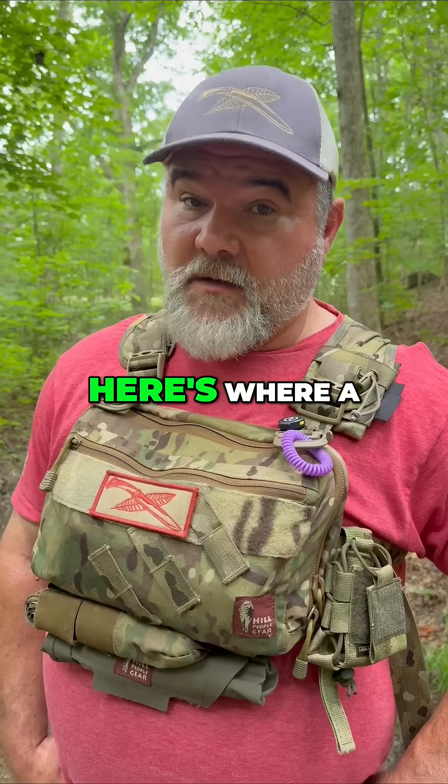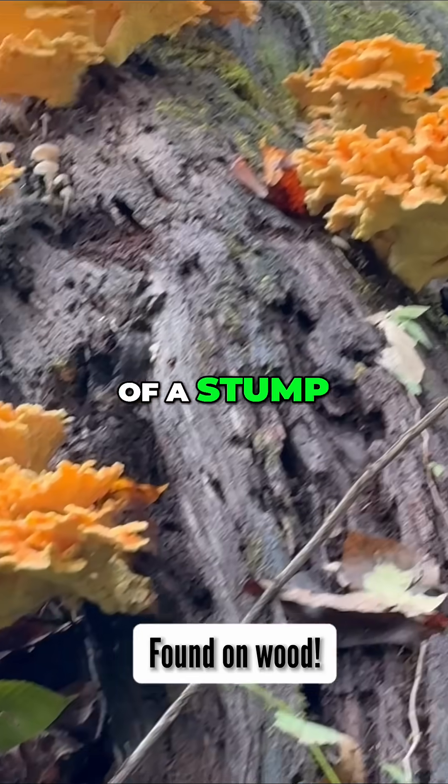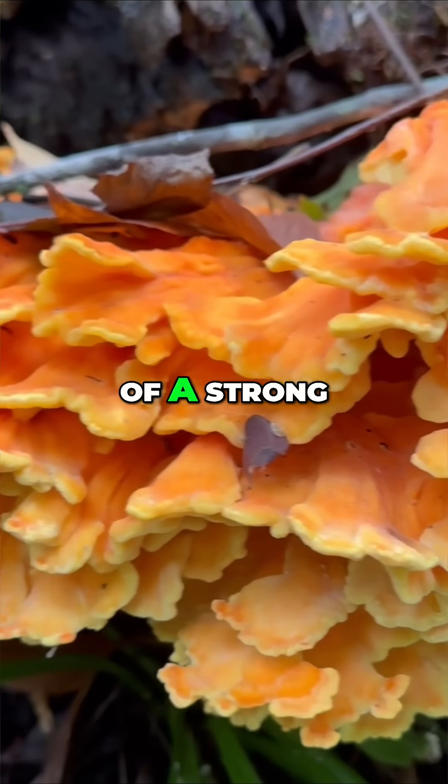That's where they get their name. Here's where a lot of the confusion comes in. Chicken of the woods typically grows on wood too, sometimes at the base of a stump. Chicken of the woods is thick, juicy, and looks more like a shelf instead of having a strong stem.